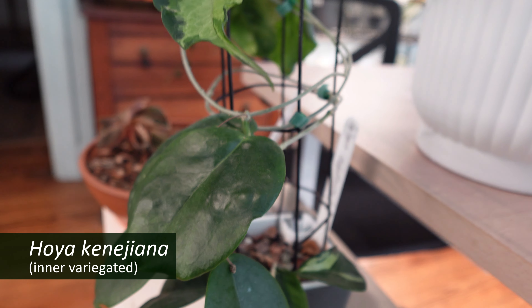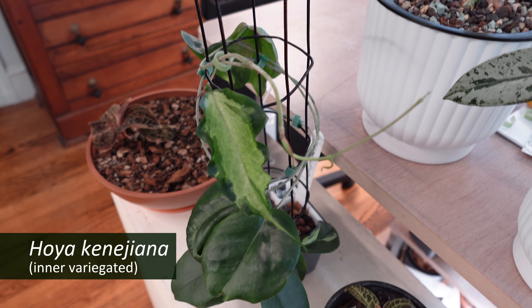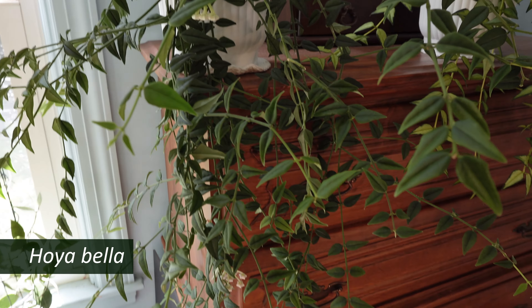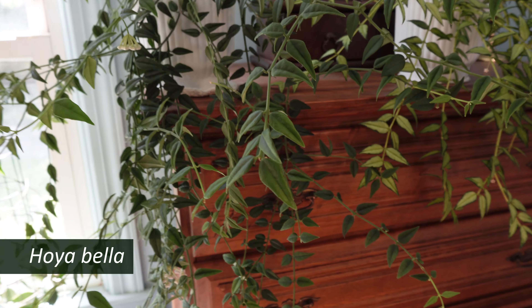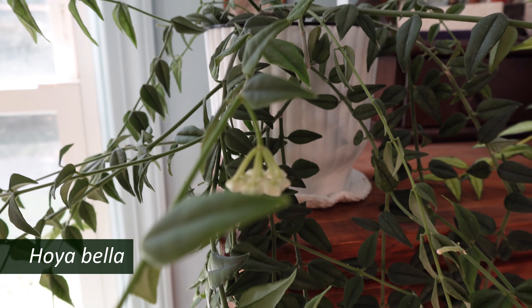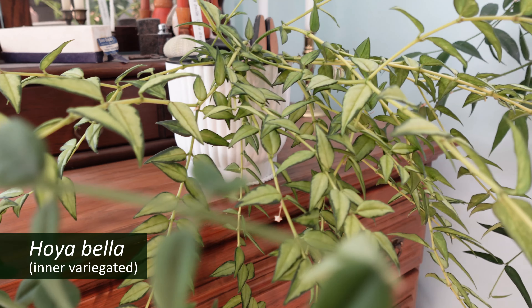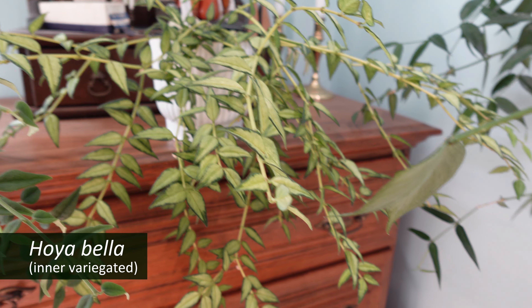It put out that leaf after I moved it to lower light, so maybe that's the key if you're struggling with it like I still am. In this corner on the dresser is my big Hoya bella, which really loves it here and is getting ready to bloom again — very nice. And right next to it is my Hoya bella intervariegation, which is doing pretty well.